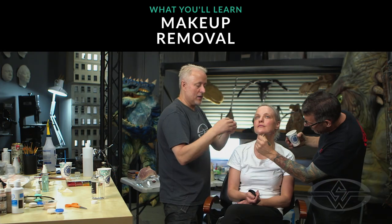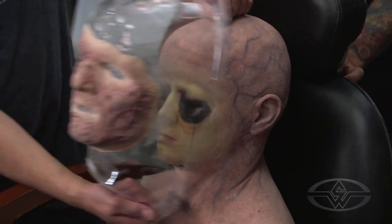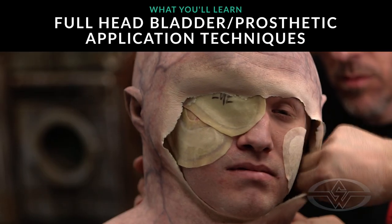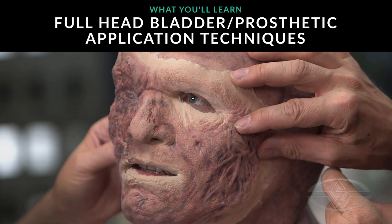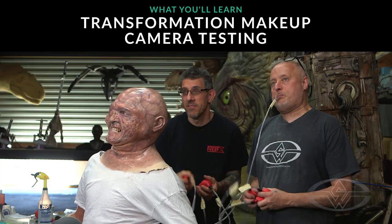Have lunch, take makeup off. And then we're going to get on to our second model of the day, which is going to be a large transformation makeup. We're going to see between 9 and 12 bladders on this. We'll do the bladder and prosthetic application again. Blend and paint and make it look super pretty. Show the awesome bladder effect.